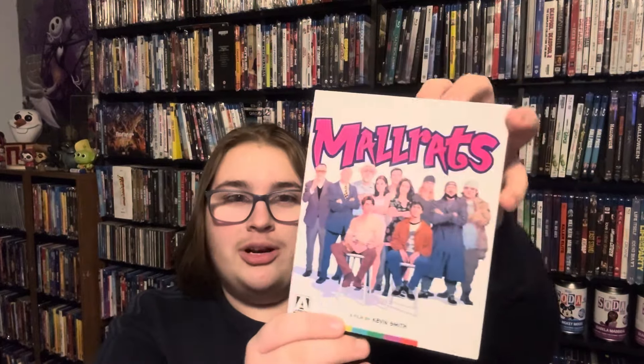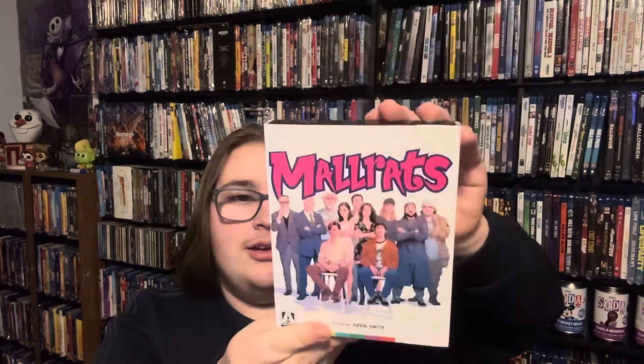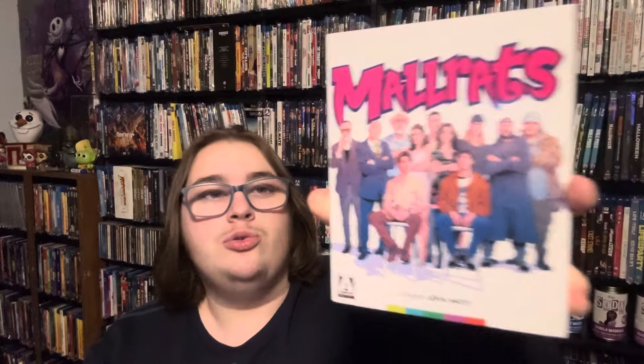The last two are Arrow Video titles. We have Mallrats on 4K — oh yeah, love Mallrats. Love this edition, it's a great edition and I'm super happy to own this one in the collection.